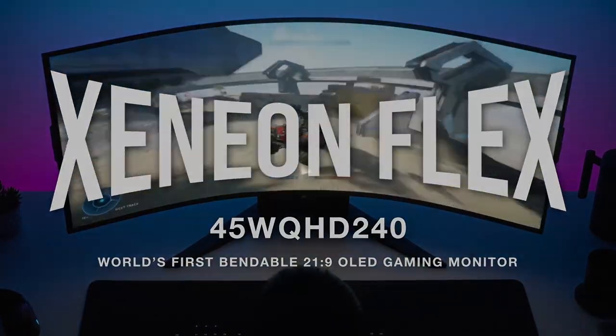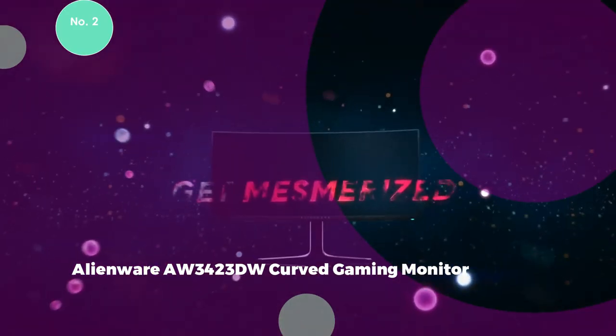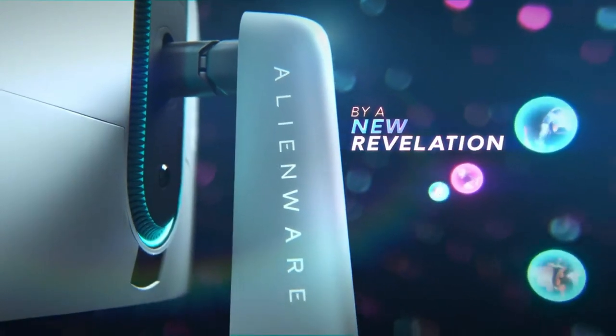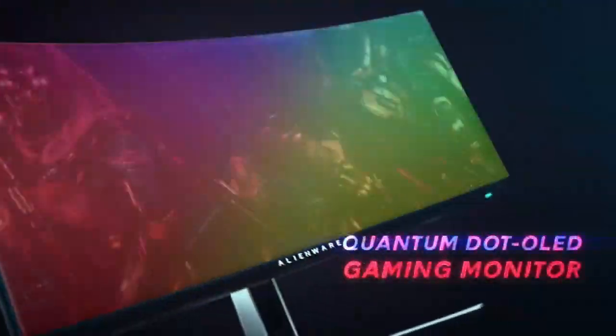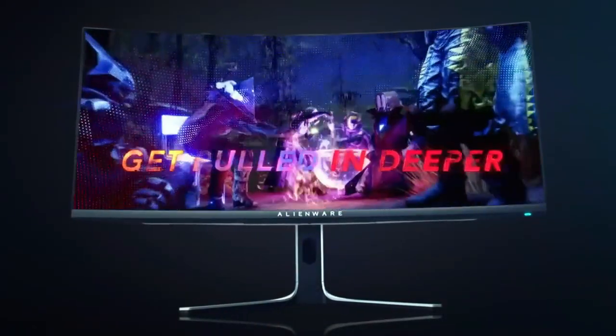In essence, this monitor offers a luxurious gaming experience, all while being kind to the wallet. Alienware AW3423DW Curved Gaming Monitor. The Alienware AW3423DW Curved Gaming Monitor is a blend of exquisite design and exceptional performance that maintains a budget-friendly approach. A sleek 34-inch QD OLED curved 1800R panel, adorned with customizable AlienFX lighting, delivering a visually captivating experience.